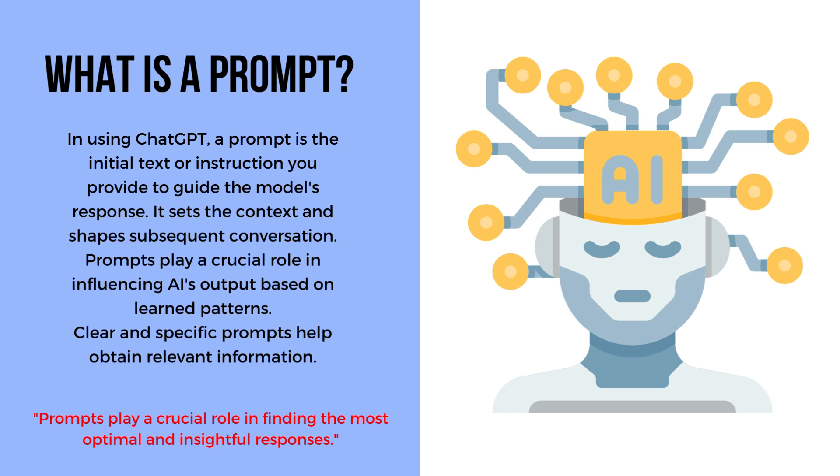Let's explain some of the basics of ChatGPT. First off, what is a prompt? In using ChatGPT, a prompt is the initial text or instruction you provide to guide the model's response. It sets the context and shapes subsequent conversation. Prompts play a crucial role in influencing AI output based on learned patterns. Clear and specific prompts help obtain relevant information and find the most optimal and insightful responses.